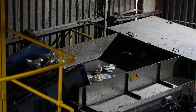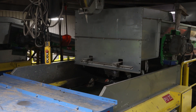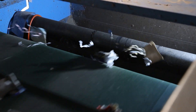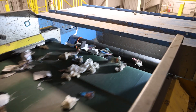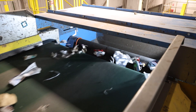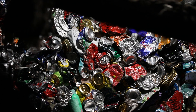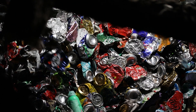Next in line is the eddy current separator, a brilliant piece of engineering designed to remove non-ferrous metals like aluminium. It works by spinning a high-speed rotating magnet that generates eddy currents in the aluminium cans as they pass by. These currents create their own magnetic field which, thanks to matching polarity, repels the can away from the rotor. Aluminium cans literally leap off the conveyor and onto a separate belt, cleanly separated from the rest of the material stream. It's physics in motion and it's incredibly effective.